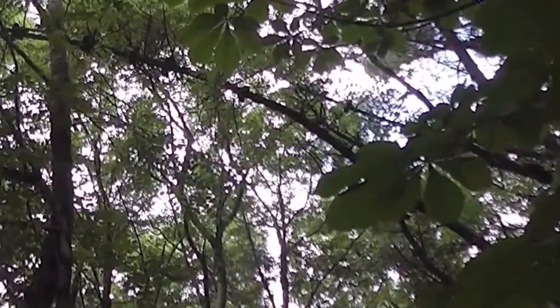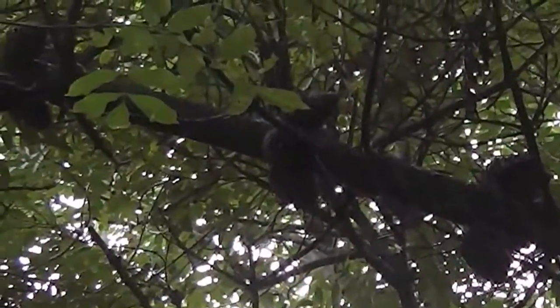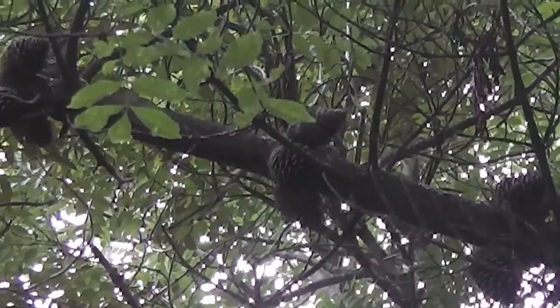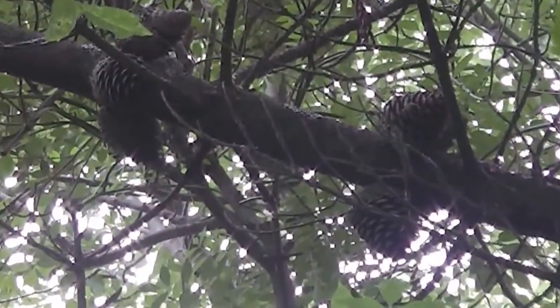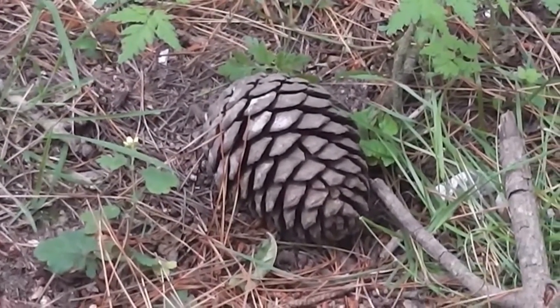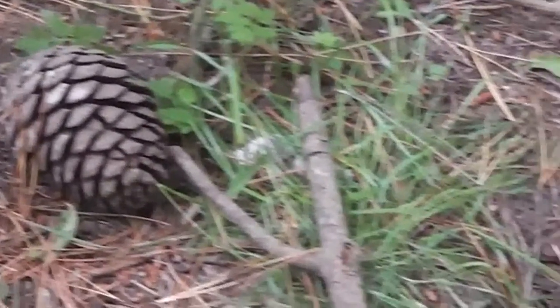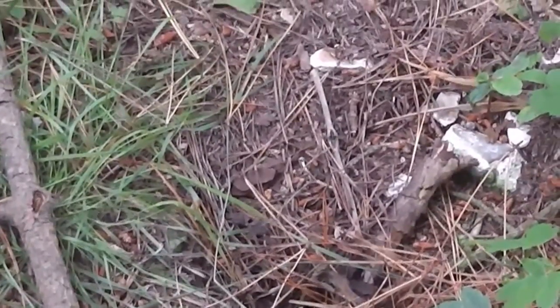It's some sort of fir tree because it's got huge fir cones up there. If I can find a fir cone to take home with me — show Helen. There's one, and there's another one. I'll just take one and leave one for somebody else.